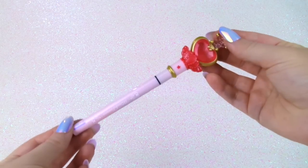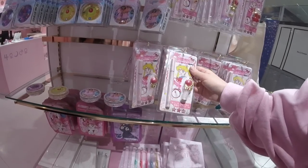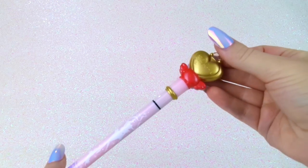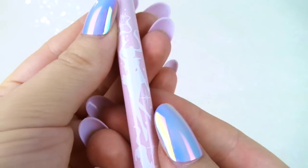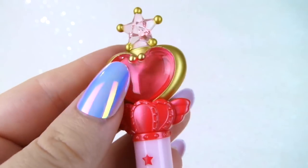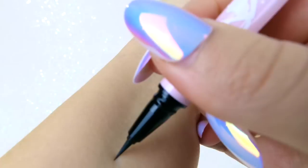This is an eyeliner that I got at the Sailor Moon store in Harajuku. It's one of the only things that I got because everything was pretty much sold out. The eyeliner is actually pretty good — I already tried it out. I already did an unboxing and try-on; the link will be down below to that video. It features a silhouette of Usagi and Luna. The overall design is pretty good. I mean, it's a dinky little plastic thing, but it's a lot of fun. It has a brush.